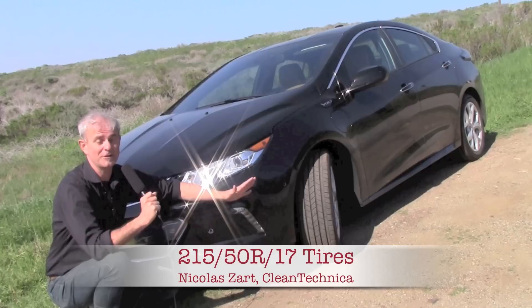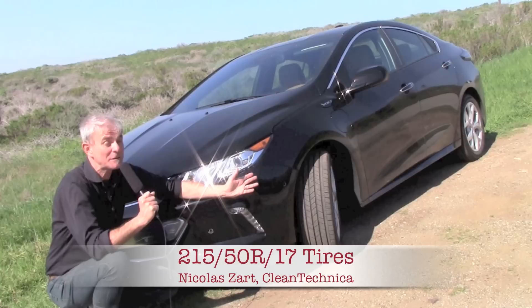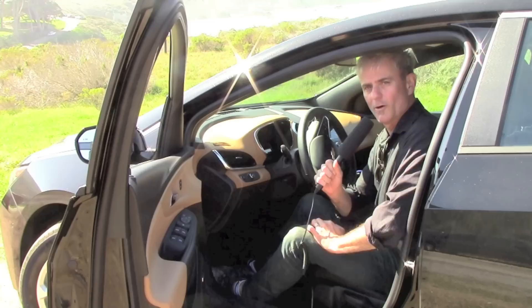Another thumbs up for GM — you can put the lowest quality of gasoline in here, the unleaded 87. The gasoline tank is not very big, about 8 gallons, which is more than sufficient. All in all, 50 miles on electric plus about 360 miles on the gasoline engine gives this car a very good range.